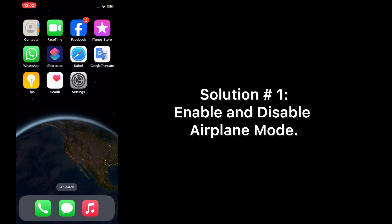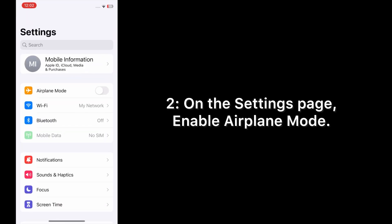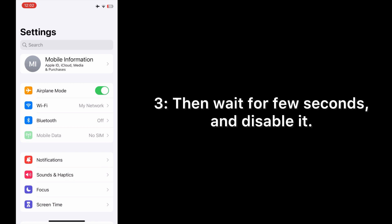Solution number one: enable and disable airplane mode. Open the Settings app on your iPhone. On the Settings page, enable airplane mode, then wait a few seconds and disable it.